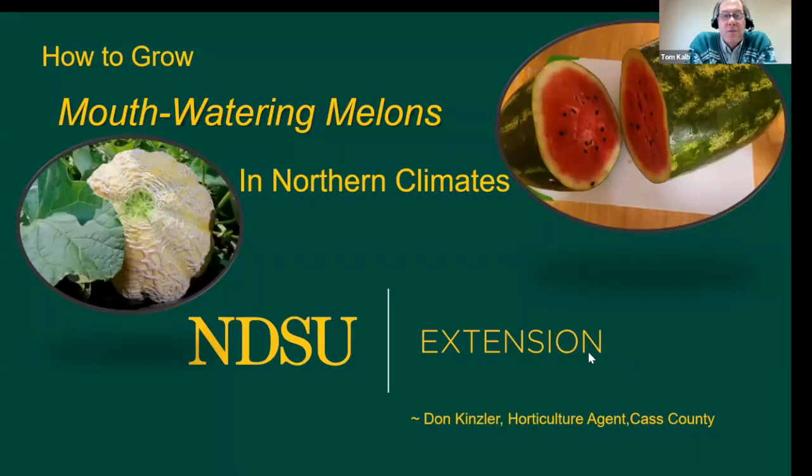Our first talk, we're going to talk about growing melons. Just imagine biting into a sweet, crisp, and juicy watermelon or a cantaloupe — a wonderful taste of fully ripened fruit from the garden. Here to provide us with some secret tips on how to grow melons in North Dakota is Don Kinsler. Don's a native of Lisbon, North Dakota, and an alumnus of the NDSU horticulture program. A lifelong gardener, Don is the extension agent for horticulture in Cass County. Don, welcome to the forums.